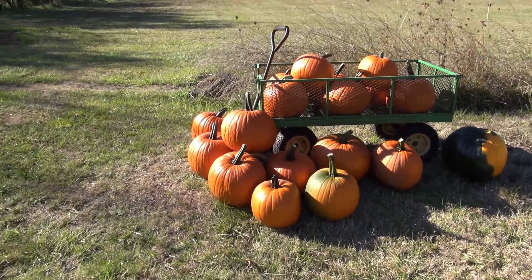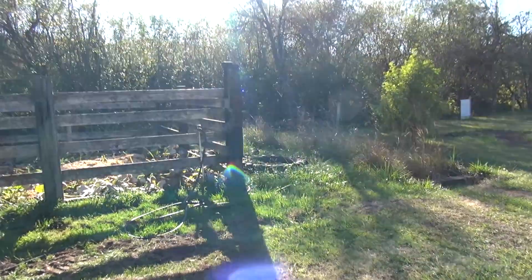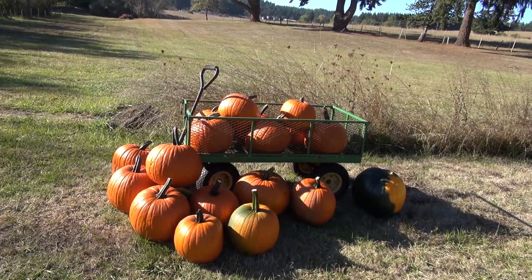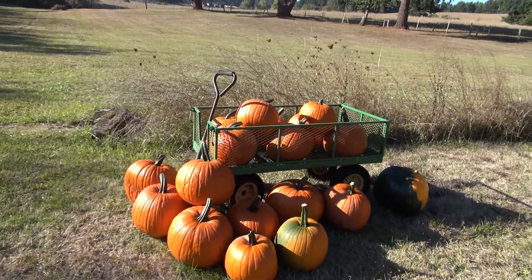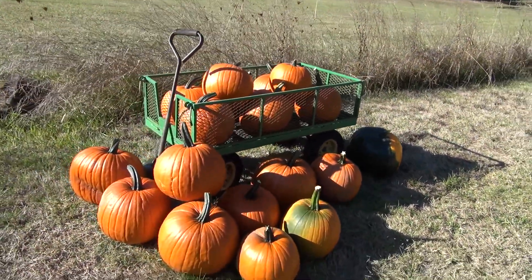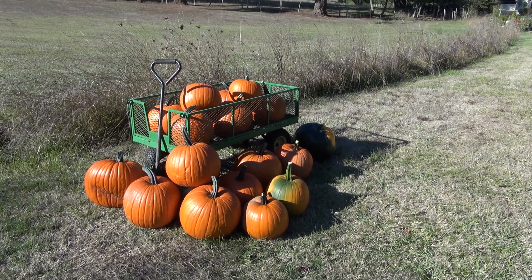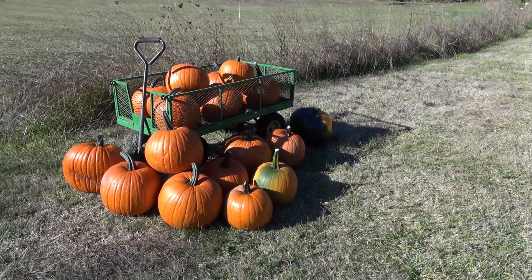There's some guys doing some work on the property behind us. Anyway, that's what they look like. Currently 20 pumpkins. Great shape. All grown. And guess what? Wood chips. Love it.